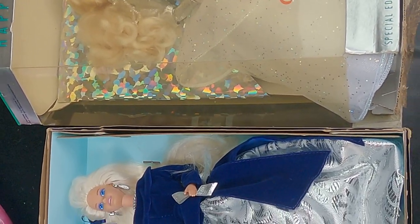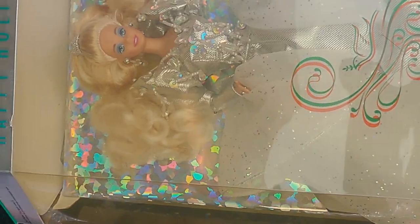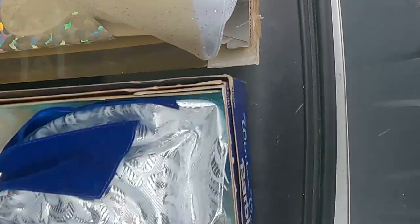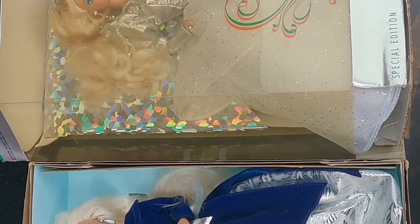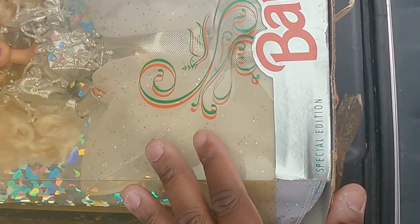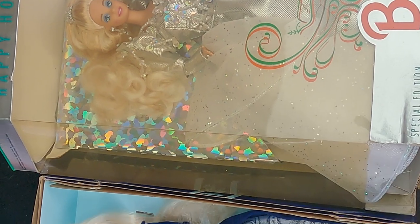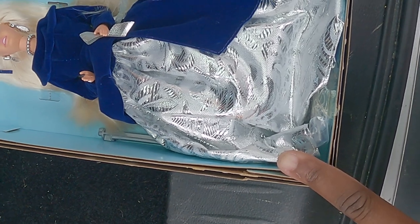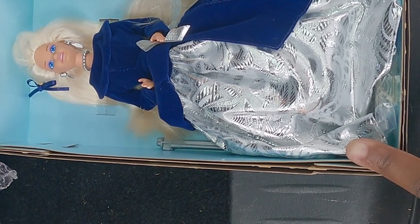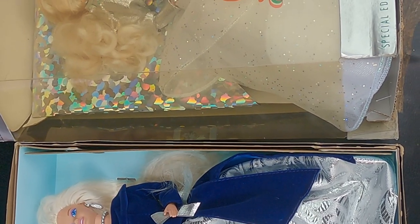All right y'all, the last two items are a Holiday Special Edition Barbie and a Winter Velvet Barbie. My son did a quick search on eBay — the special edition Holiday Barbie is going for between $450 and $500 on Pinterest and eBay right now. The Winter Velvet Barbie is between $100 and $150 on eBay. So I think these are two scores as well.